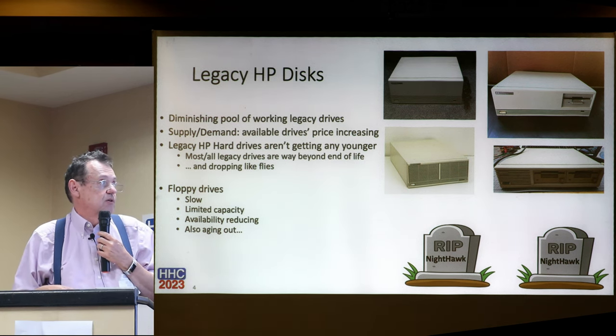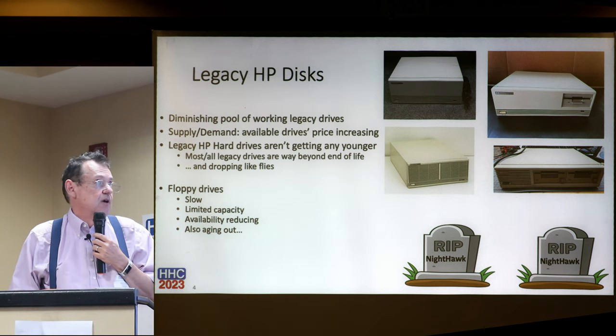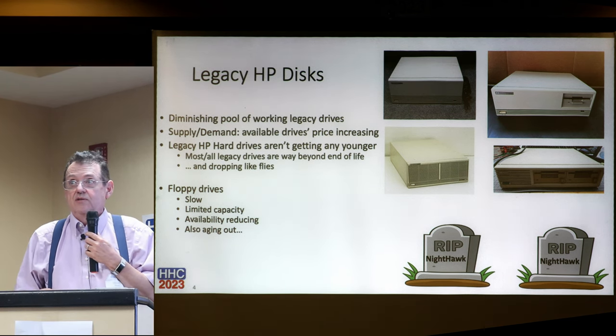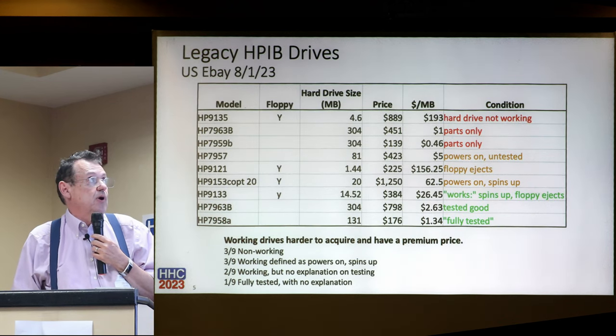Floppy drives are also slow and have limited capacity, and their availability is reducing as well. So it's not just hard drives - floppy drives too. Although the floppy drives are a lot easier to repair and they last longer.